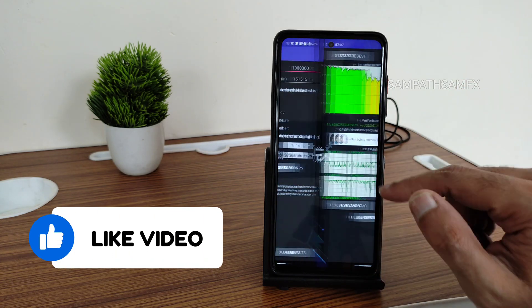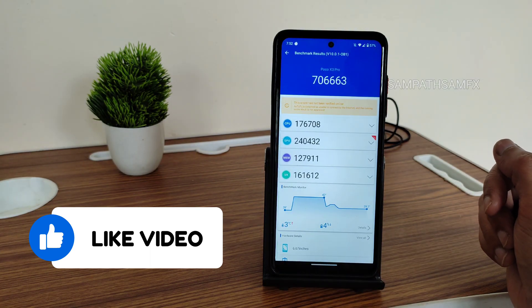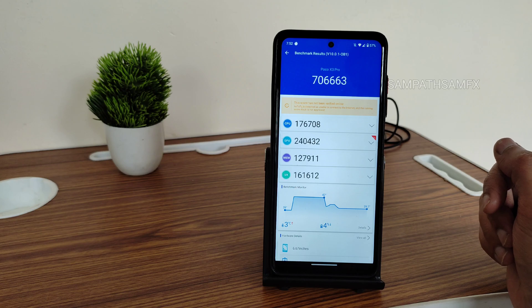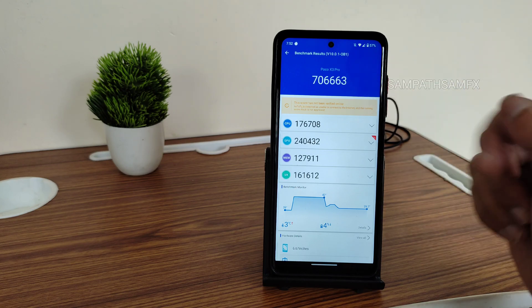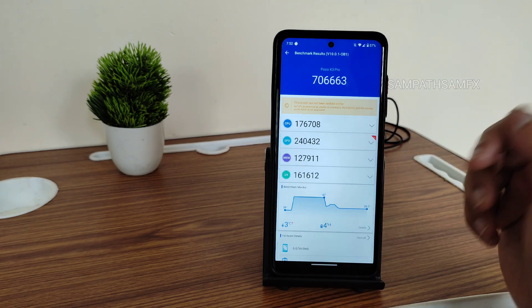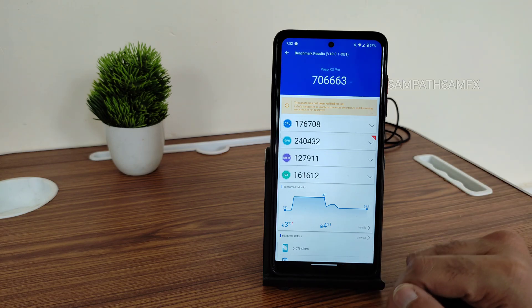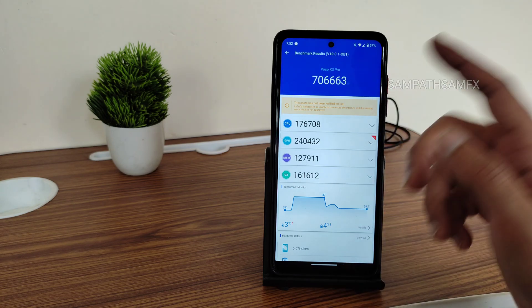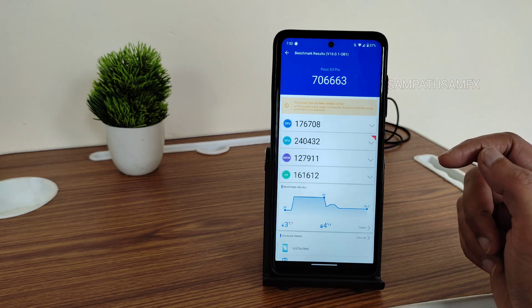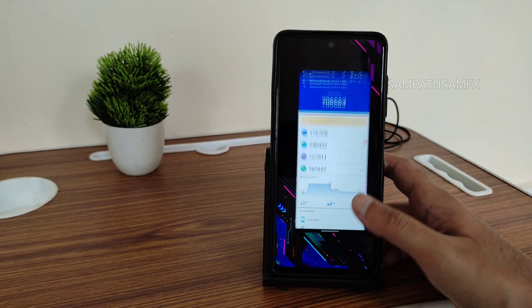I'll also show you BGMI gameplay — stay tuned till the end. If you're new to this channel, hit the subscribe button and allow bell notifications. The Android benchmark results showed a temperature rise of only three degrees during the entire test on Superior OS, and battery dropped just four percent. The score is around 7,663, which is quite good.